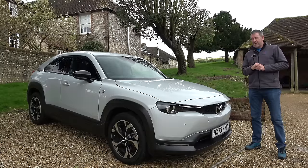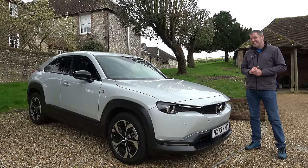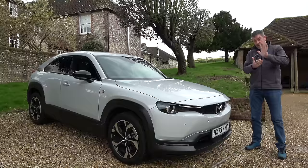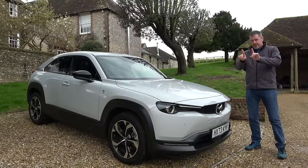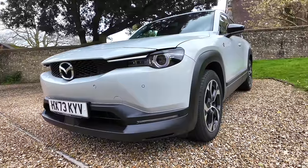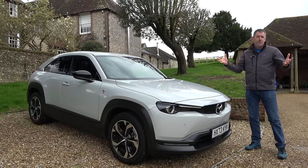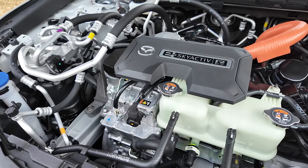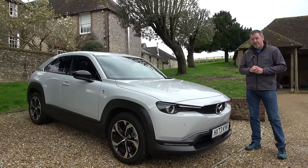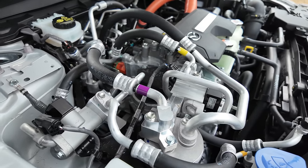Its range isn't very good really — it'll do about 50 miles on pure EV running. But this car isn't an electric car, it's a plug-in hybrid. Normally in a plug-in hybrid you have a petrol engine driving the wheels, but this car is only ever driven by an electric motor and battery pack. When the battery starts to run down after your 50 miles of range, that's when the petrol engine kicks in — a tiny 830cc rotary engine that effectively acts as a range extender, charging the battery as you drive along.